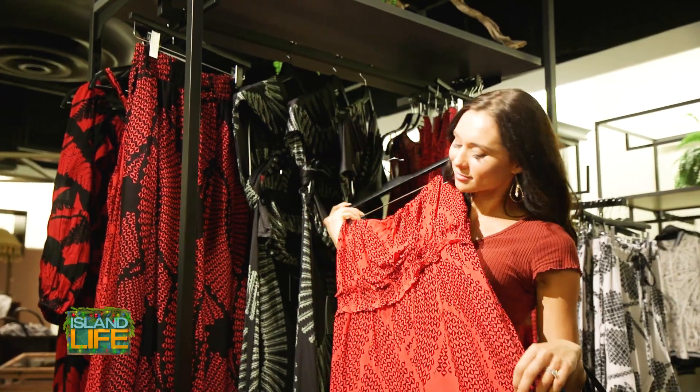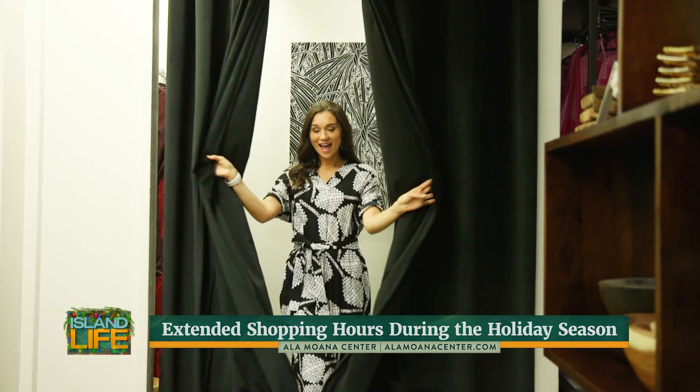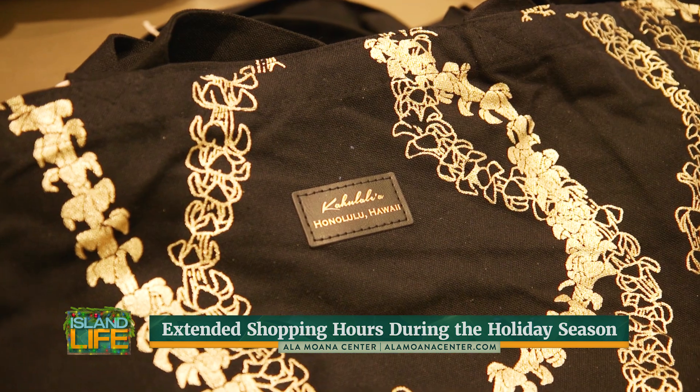Here at Ala Moana Center we make gift buying easy. If you spend over $500 you can redeem your receipts for a gift with purchase, which is our iconic big Santa with a surfboard. The holidays are our favorite time of the year here at Ala Moana Center. We love being a place where families can gather and build traditions and memories that will last throughout their life.